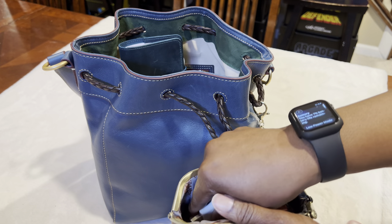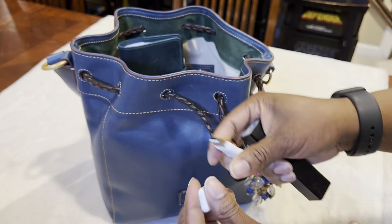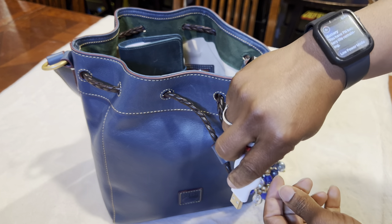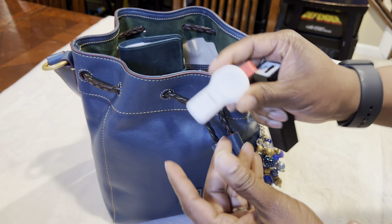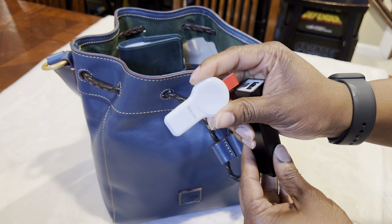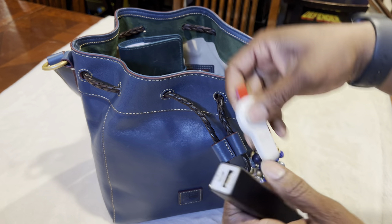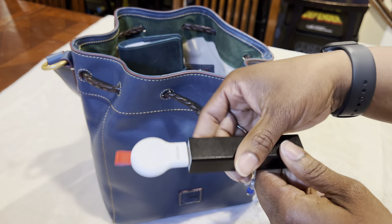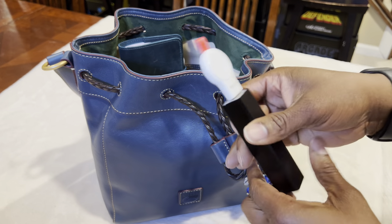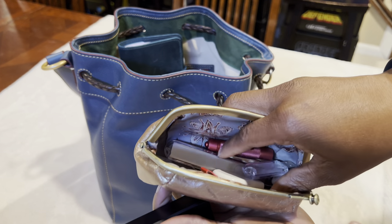I've been wearing my Apple Watch more, and actually it needs charged right now, because I've been really trying to do good with my steps. Right here is an Apple Watch charger — I don't know if it just does Apple Watches or other watches as well. I just plug it on the side, stick my watch on there, lay it down, and it'll charge my watch just fine.